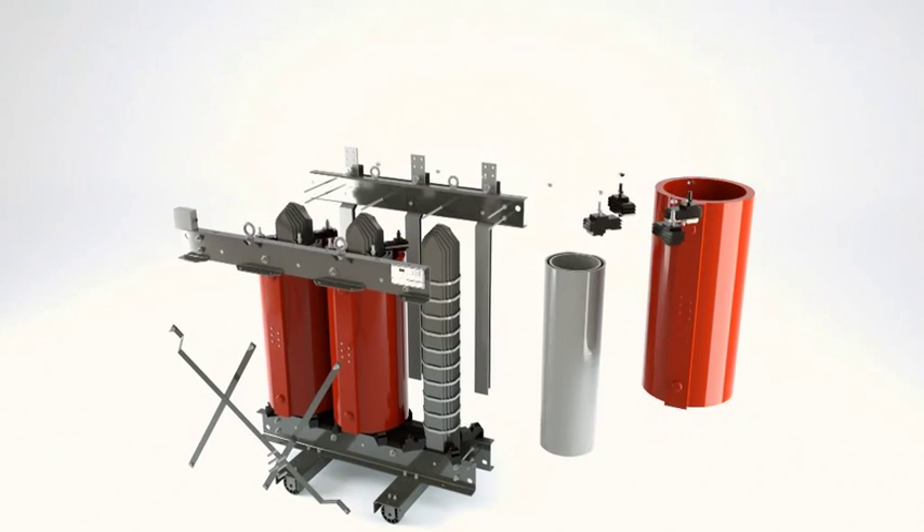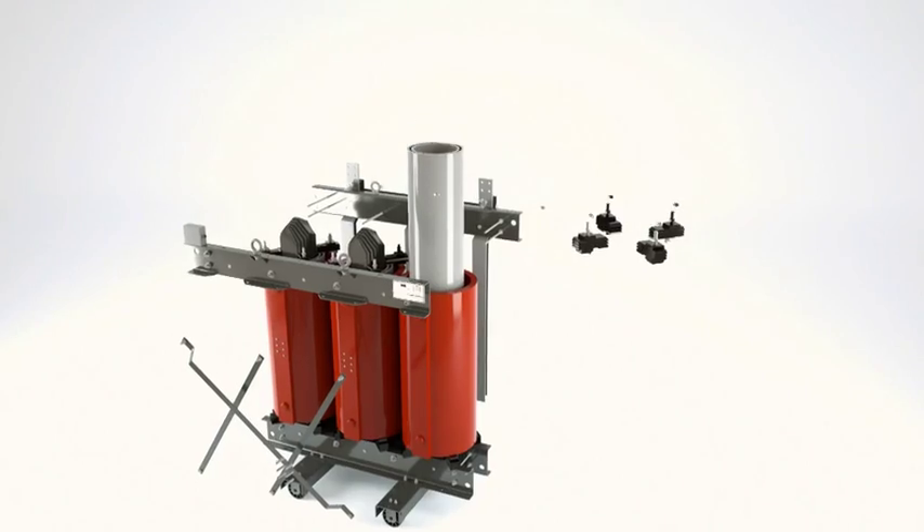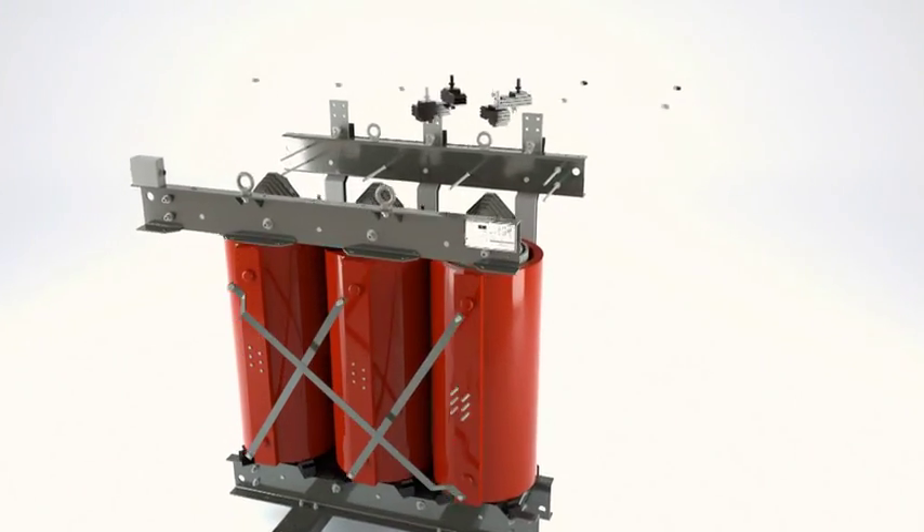The use of high-quality, fully recyclable materials makes these transformers safe and minimises their environmental impact.